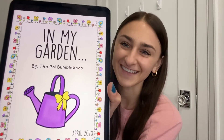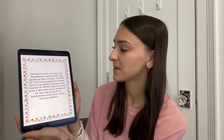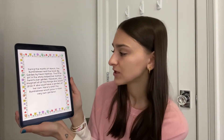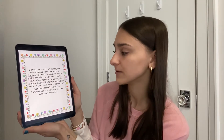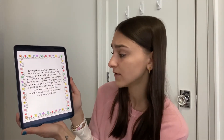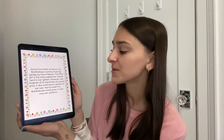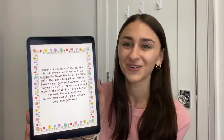We're going to be reading In My Garden by the P.M. Bumblebees. During the month of March, the Bumblebees read the book My Garden by Kevin Henkes. The little girl in the story helped her mother tend to her garden. However, she imagined all the things she would grow if she could have a garden of her own. Here's what the Bumblebees would grow in their very own gardens.